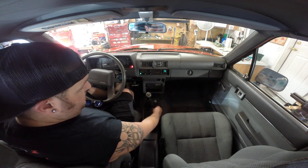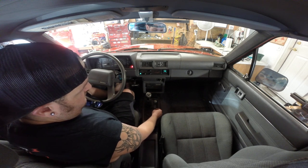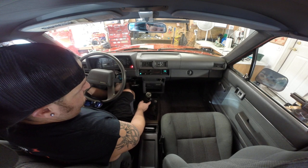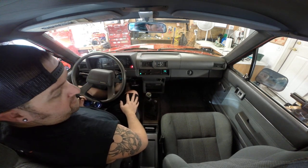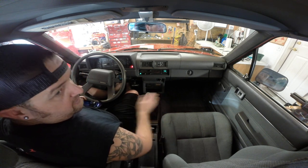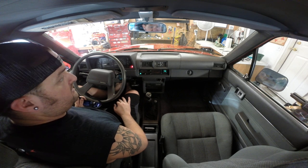I've already ordered a new shifter boot because the old one's kind of ratty — I've got a new leather one coming that'll look nice. The headliner looks perfect. Seats are still really nice, no tears, just a few little stains. But considering its age, it's pretty impressive the condition it's in.